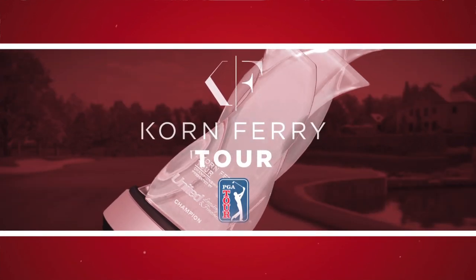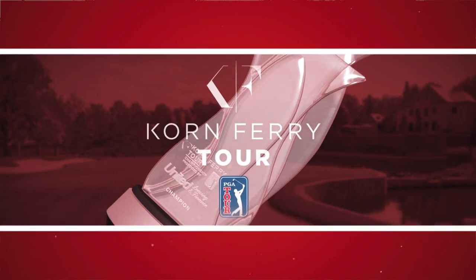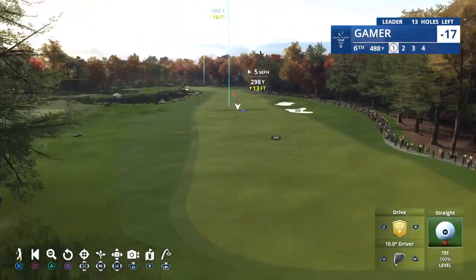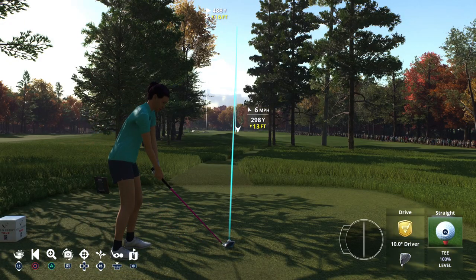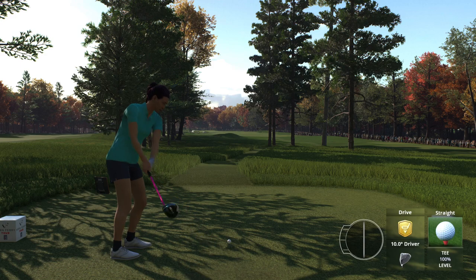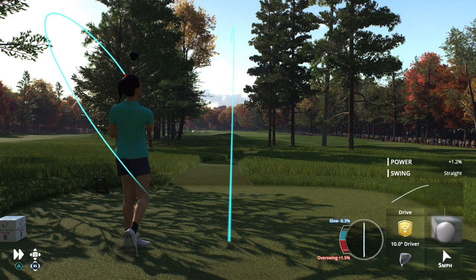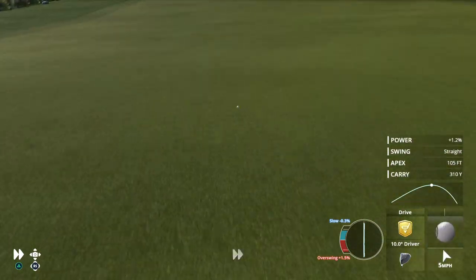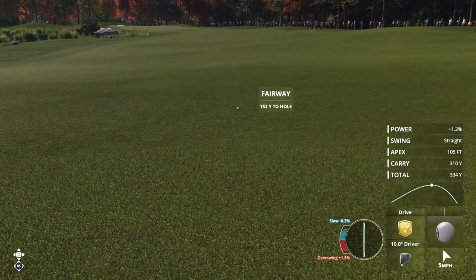Ready now at the sixth — it is a tricky 465-yard par 4. Hit it through the chute. Water comes into play a little bit down the left if you're a long hitter. No problems there — that's going to wind up safely in the fairway.